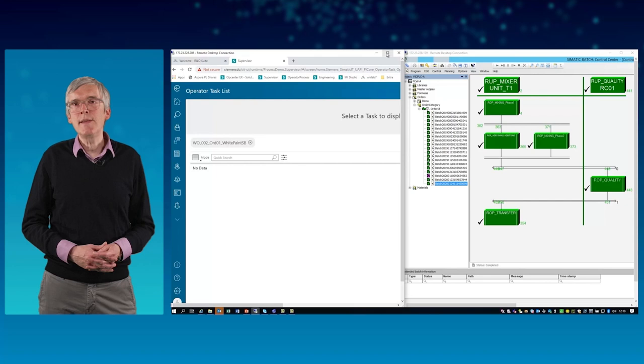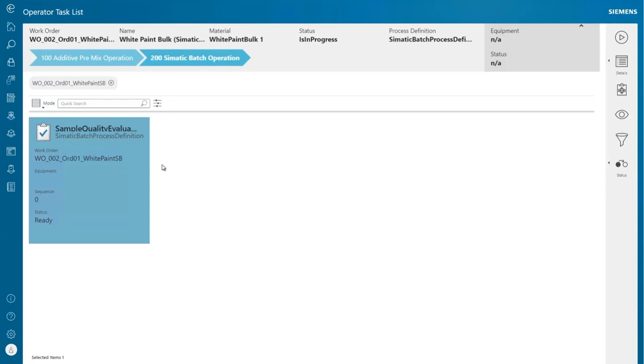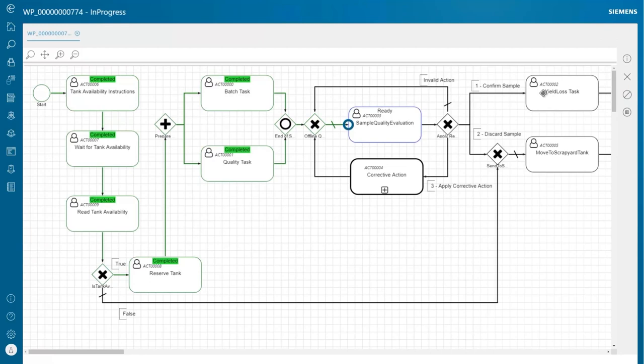It fully manages all lab operations including test and deviation plans to support fully integrated quality reporting. In case the test results are inside the specified limits, the batch production is released, and the work process and work orders end with the yield loss analysis.